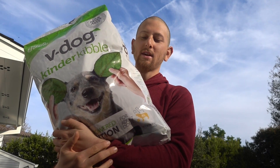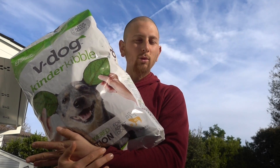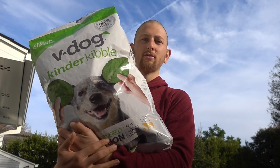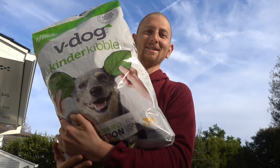What I'm going to do is mix some of the V-Dog with the food she's been eating over the last week and a half. And probably over a five-day period, fully transition out Buckley's food so she's only on this stuff and the stuff that I feed her that I eat. So let's try it out.